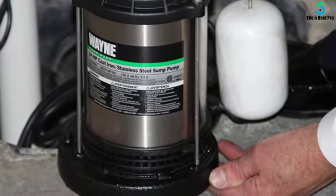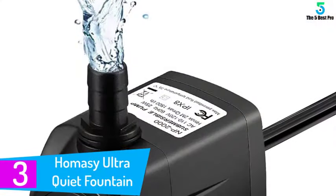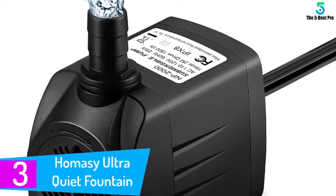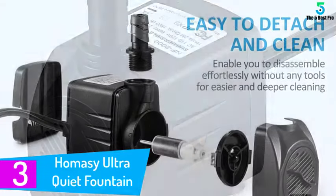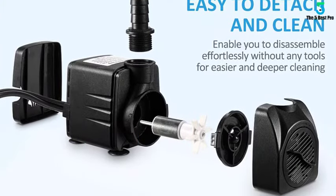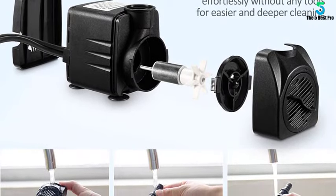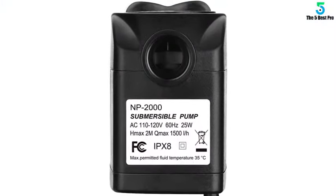At number three: the Homacy Ultra Quiet Fountain Water Pump. The Homacy submersible water pump at 400 GPH is compact, multifunctional, and detachable — perfect for water fountains, aquariums, ponds, fish tanks, tabletop fountains, water gardens, and hydroponic systems. This upgraded submersible pump is equipped with a powerful motor that pumps 400 GPH at a height of 6.9 feet.